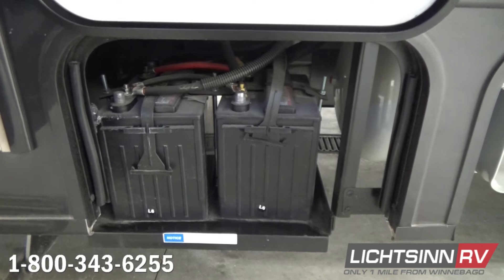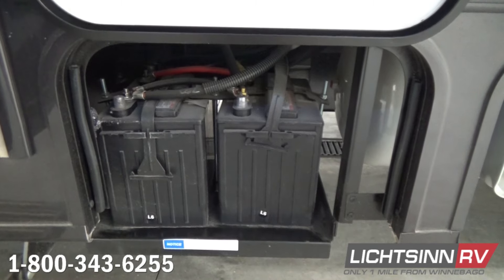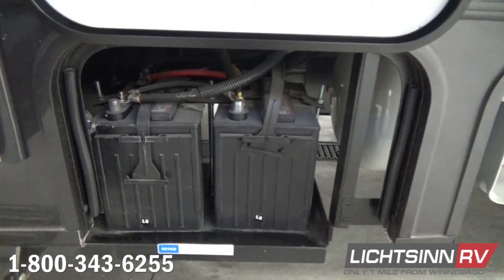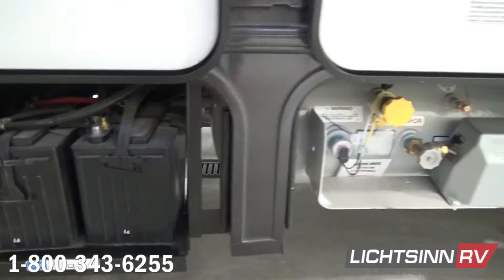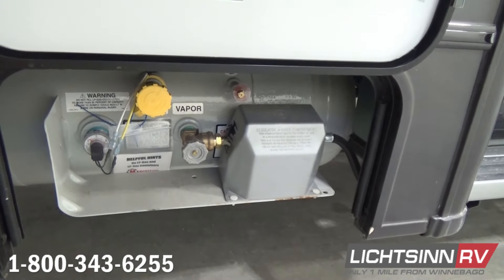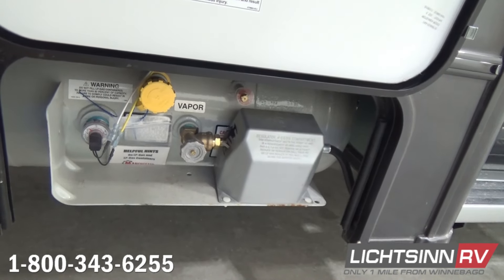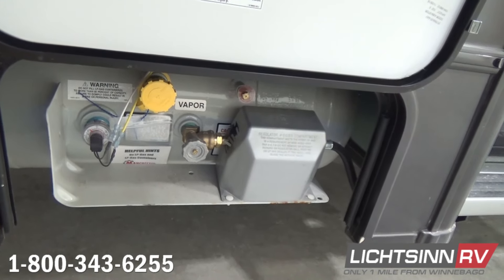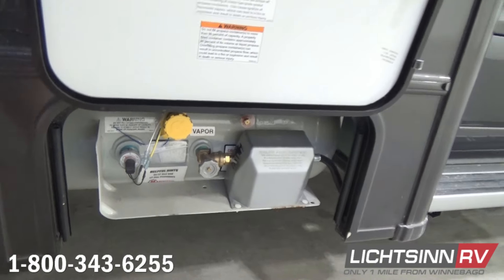Just to the right we include the 13-gallon LP tank. Just above that is the 6-gallon LP and 110-volt water heater, so it will function off of electricity or propane depending on what type of RVing you're doing. It works well for dry camping or off-the-grid RVing with the LP capacity, and when plugged in with the 110-volt side. Tucked off to the right, we also include aluminum extruded side assist steps for the patio side.